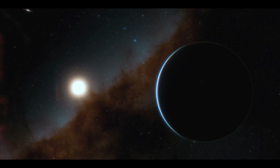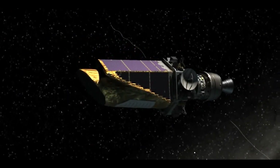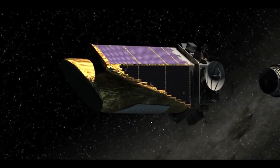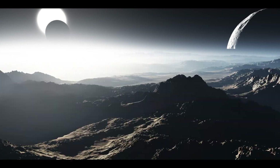Kepler-138b, a smaller planet closer to the star, had previously been discovered by NASA's Kepler space telescope. There is also evidence of a fourth planet in the new study.